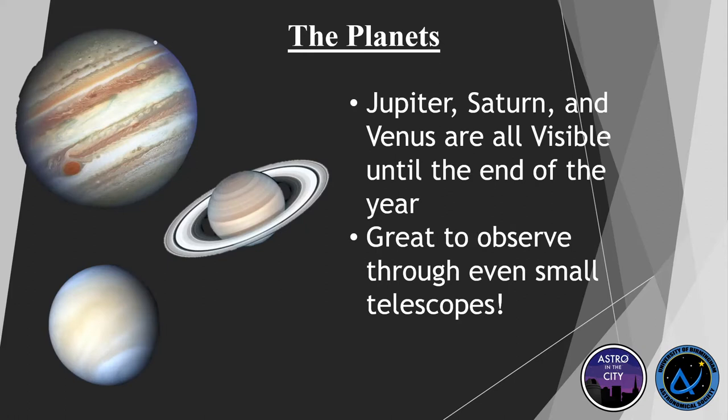The planets are also out until the end of the year — Jupiter, Saturn, and Venus are all visible until about the end of December. Venus you can see as a bright dot towards the southwest, close to where the sun has set, very low to the horizon. Jupiter is a very bright object to the south, visible until about midnight. These will be disappearing below the horizon as the year draws to an end, so a good opportunity to go out and see them now.